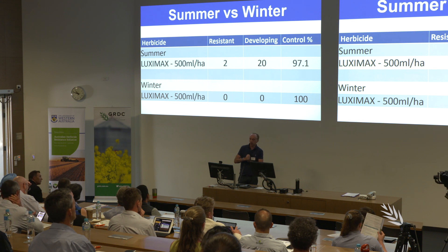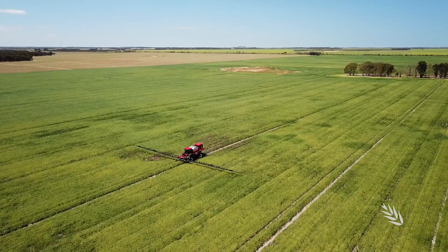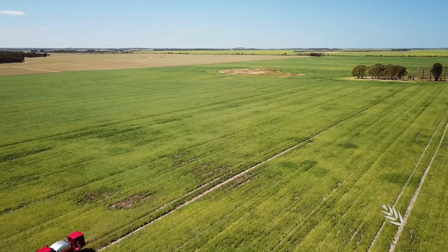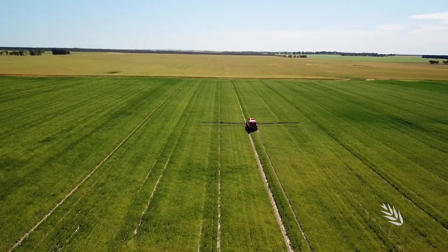Today at the forum I spoke about new work and new research looking at a national scale and the level of herbicide resistance in ryegrass. Herbicides used to control ryegrass are very expensive, and therefore when a grower uses a particular herbicide they need to have full confidence that the herbicide would work.